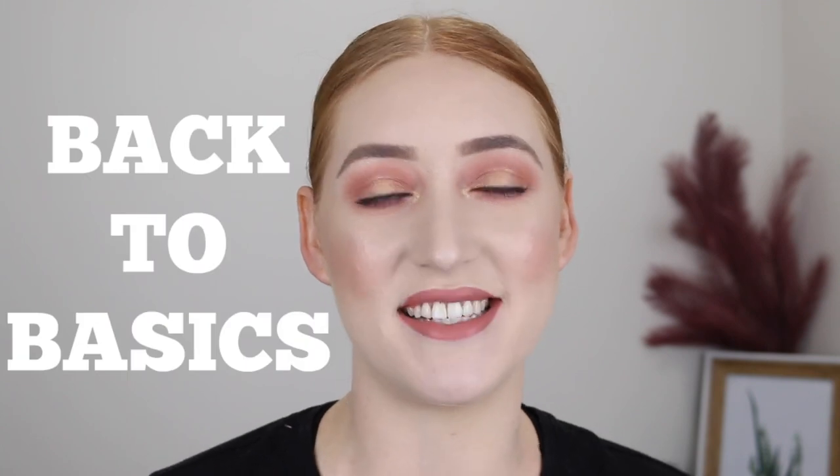Hey guys, it's Tanika and welcome to my channel. In today's video I am kicking off my Back to Basics series. This is going to be a series of videos focusing on specific products and techniques. There will be lots of how-to videos with demonstrations and I just want to be able to help you do the best you can with your makeup.